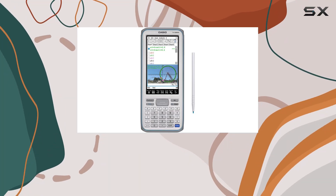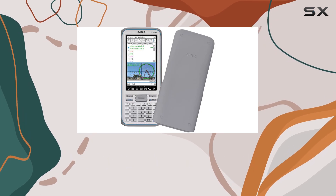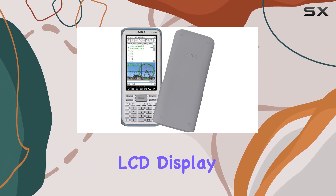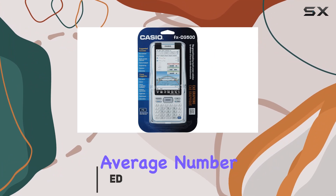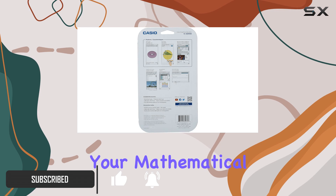Welcome to our comprehensive review of the Casio Touchscreen with Stylus Graphic Calculator, boasting a remarkable 4.8-inch touchscreen LCD display. This calculator isn't just your average number cruncher — it's a powerful tool designed to revolutionize your mathematical experience.